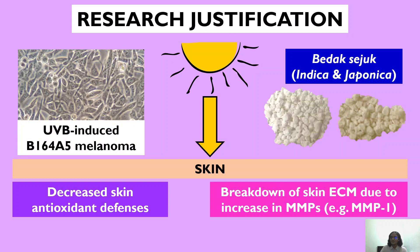We use UVB-induced B16F05 melanoma as a model that resembles normal skin cells. Why use Badak Seju? To date, the benefits of Badak Seju are only backed up by generations of usage as well as testimonies, so there could be some truth behind the testimonies of Badak Seju in improving skin health.